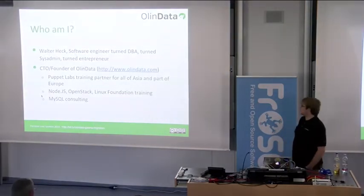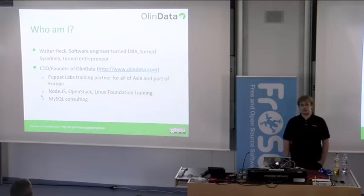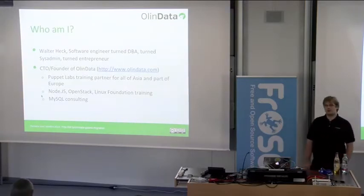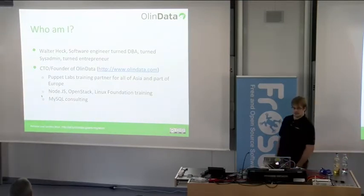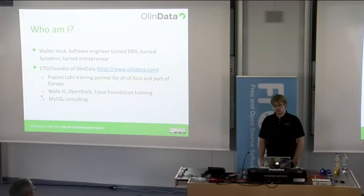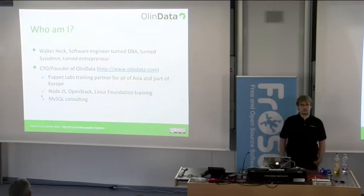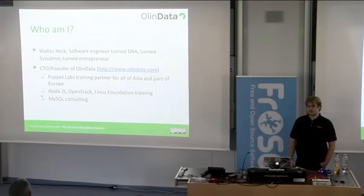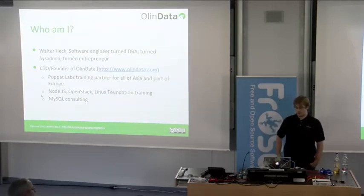Who am I? My name is Walter Heck, I'm a software engineer. I was once a Delphi programmer, but that language died, so I moved on to MySQL and then system administration. I started running All in Data, so I'm doing less technical stuff now and a little bit of MySQL still. I'm the CTO and founder of All in Data.